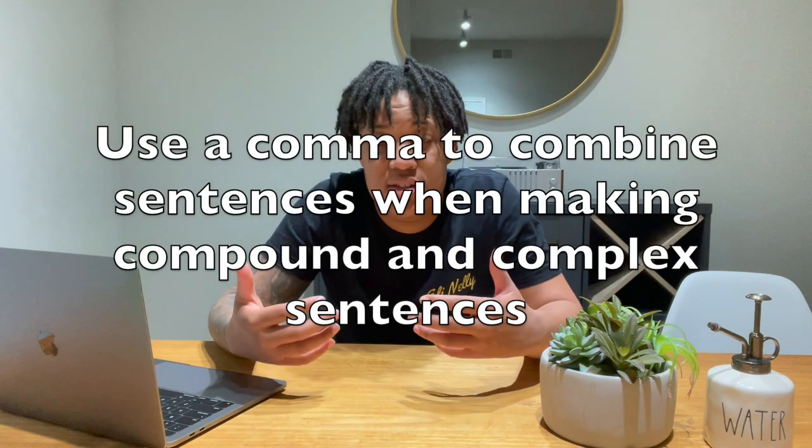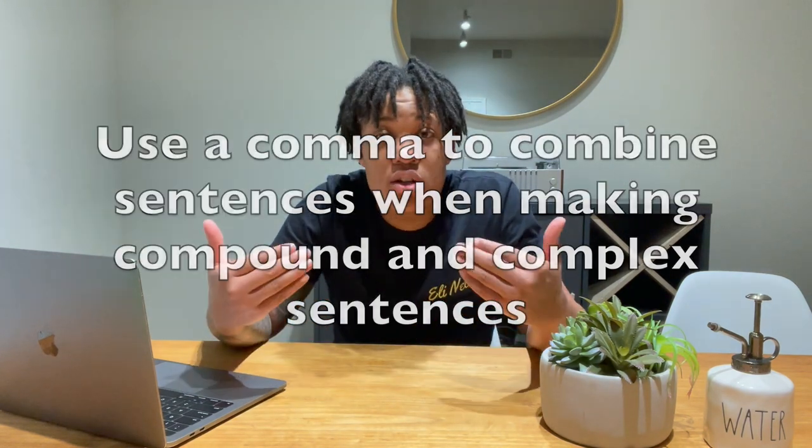Rule number three — and we've already touched on this — is how you combine sentences. If you are combining two independent clauses, meaning you have a full sentence here and a full sentence here, then you combine those with a comma and a coordinating conjunction. You can keep using comma and, comma but, comma or. For example: 'I love ice cream, comma, and I chase the ice cream man down every time I see him.' That's combining two sentences with a comma and a coordinating conjunction.